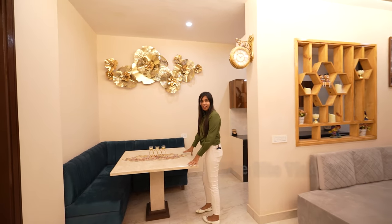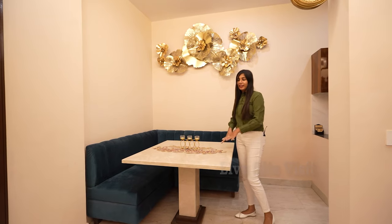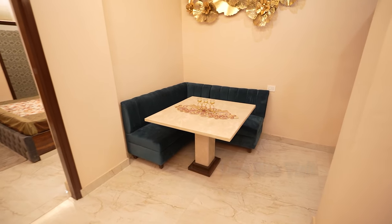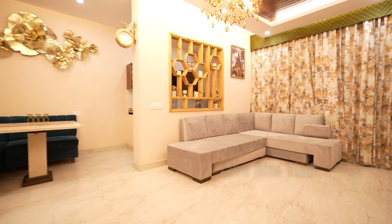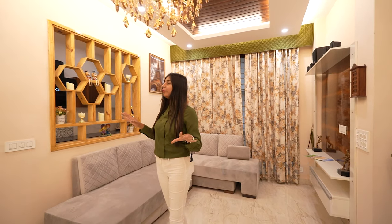This is our dining area. We have used a 4-seater dining table. The combined drawing and dining area dimensions are 10 by 18 feet — very spacious, beautiful, and attractive.